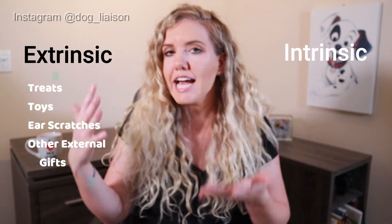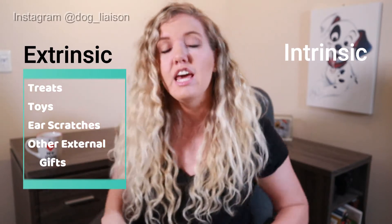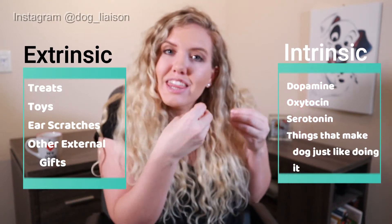There are actually a couple of techniques you can use to phase out treats over time, and which technique you use depends on how much intrinsic reward is in the behavior. Extrinsic rewards are treats, toys, and things your dog receives externally. Intrinsic reward is everything happening internally — the dopamine kick, the oxytocin, the serotonin — all of those things happening within the dog that makes him just like doing it. If your dog has a high intrinsic reward for an activity, you can get away with a lower extrinsic treat or food.